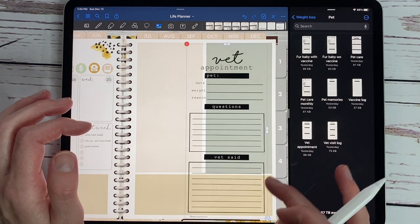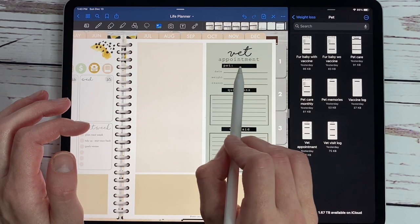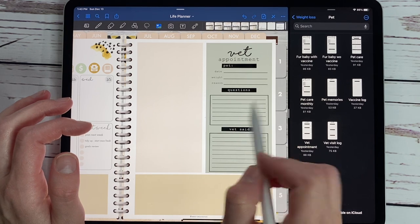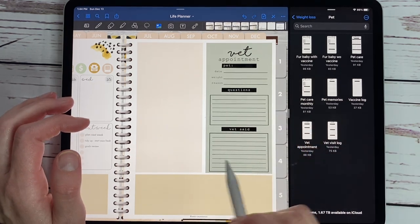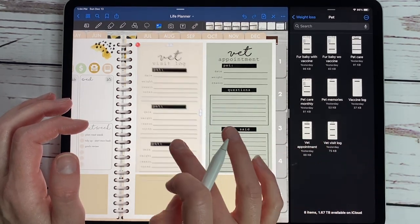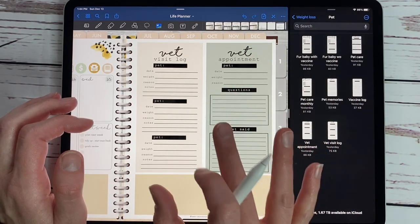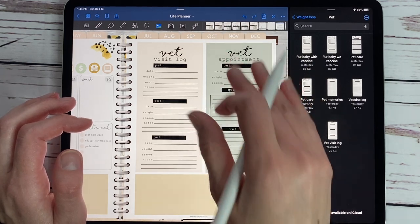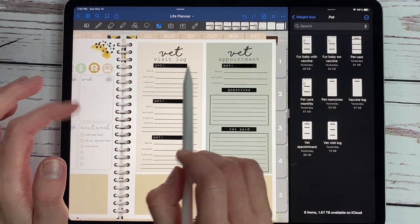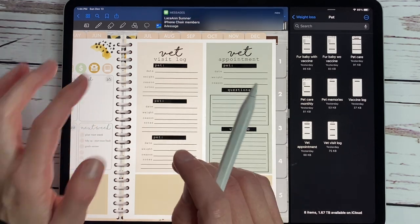We also have a vet appointment widget where you put in your pet's name, date, weight, and reason for the visit, along with questions for the vet and what the vet said. Then there's the vet visit log — you can use it on your daily spread for the appointment day with all your questions and notes. If you have multiple pets, this one works great — it tracks date, weight, reason, and notes from each vet visit.